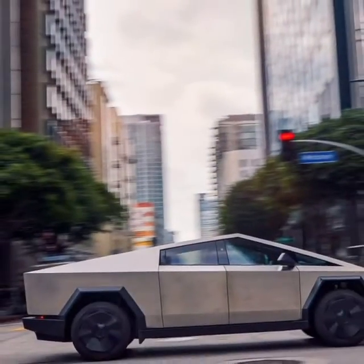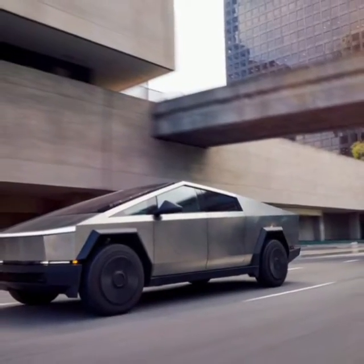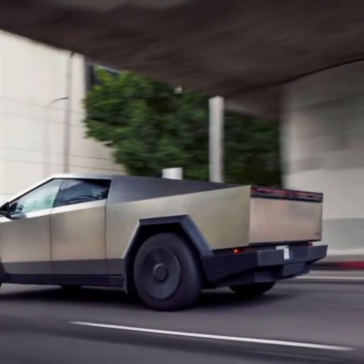Underneath, the Cybertruck's belly is much smoother than any ladder-framed truck could ever hope to be, with minimal openings and fairings to smooth the flow over the suspension's lower control arms.